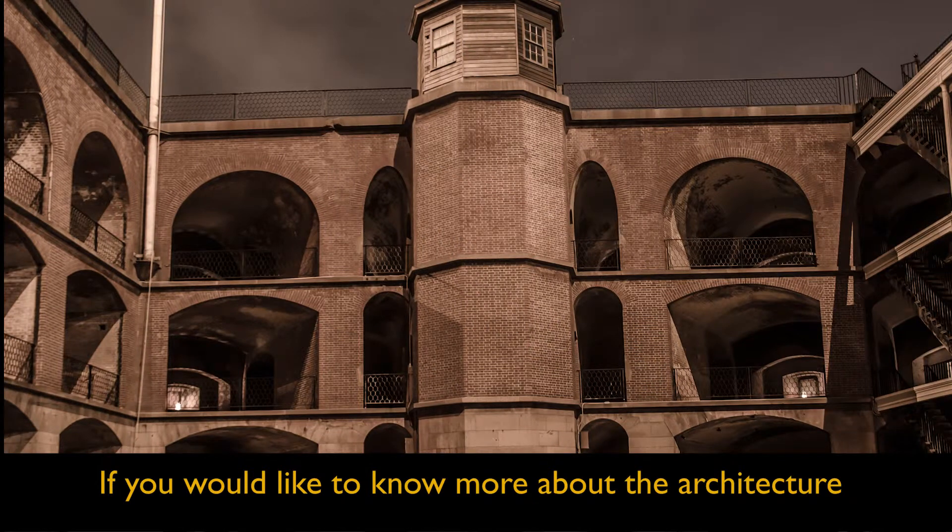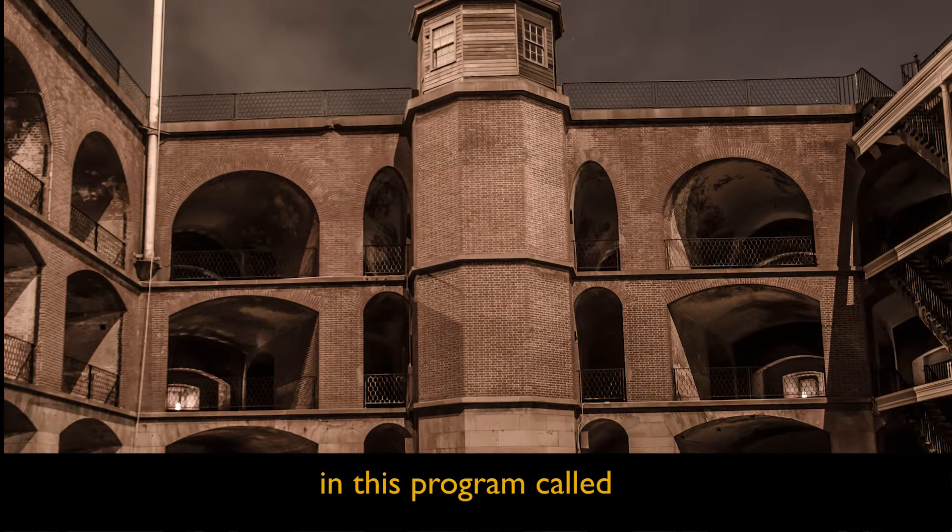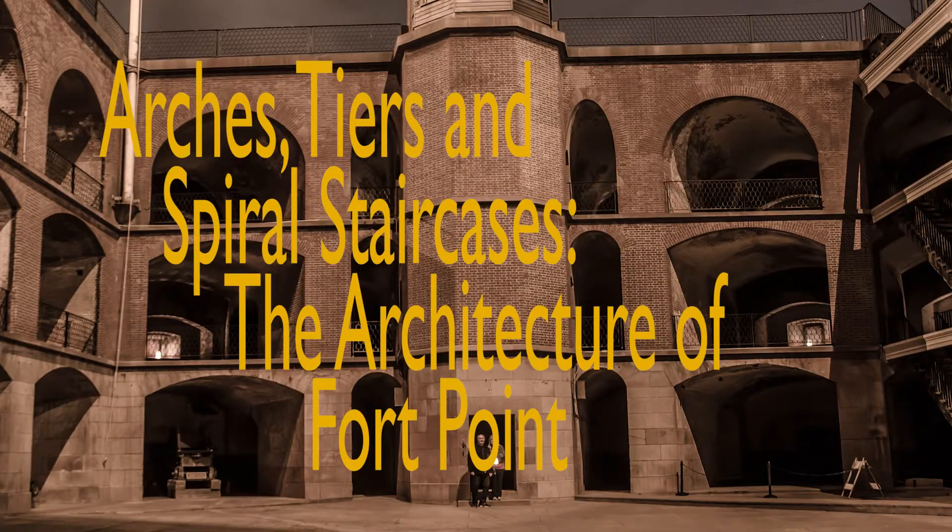If you would like to know more about the architecture of Fort Point, have a look at one of the other videos in this program called Arches, Tiers, and Spiral Staircases: The Architecture of Fort Point.